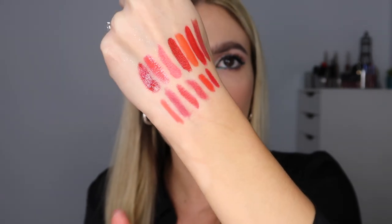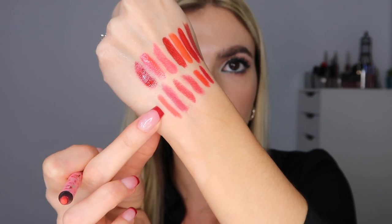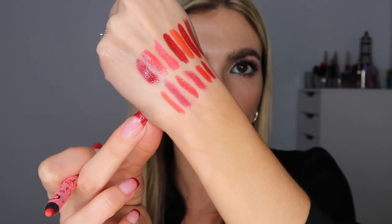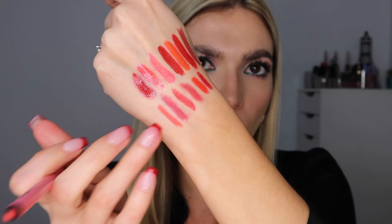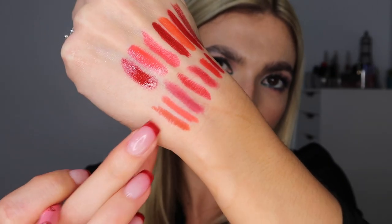The Lime Crime Lip Liner in the shade Poppy — a bright orangey red. Really great for the holidays and goes with all of my red lipsticks. It gives a little more dimension and is so versatile it literally pairs with all the reds on my hand. Also, Lime Crime in the shade Pumpkin — more of a brick red, a bit on the brown side, like a neutral red liner. I'm a big fan of this one too.